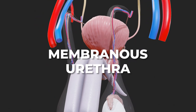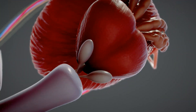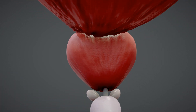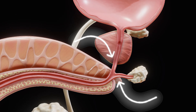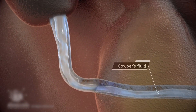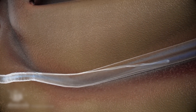The membranous urethra is the shortest and narrowest section of the male urethra, measuring about one to two centimeters in length. It passes through the urogenital diaphragm and is surrounded by the external urethral sphincter, a voluntary muscle allowing conscious control over urination. This part is particularly sensitive to injury, especially during pelvic trauma or catheterization, and plays an important role in controlling urine flow and timing of ejaculation.